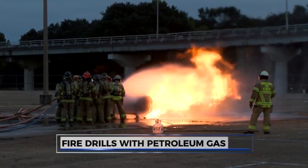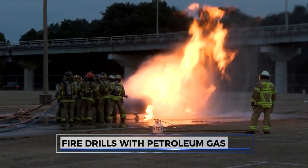Reporting in Jackson, Margaret Ann Carter, WJTV 12. All 20 JFD units will participate in the demonstration, which will be happening today through Wednesday night.